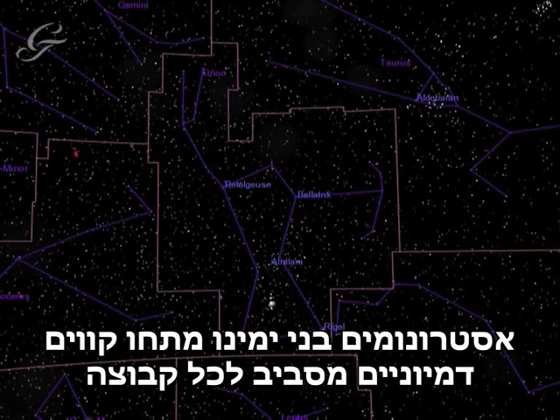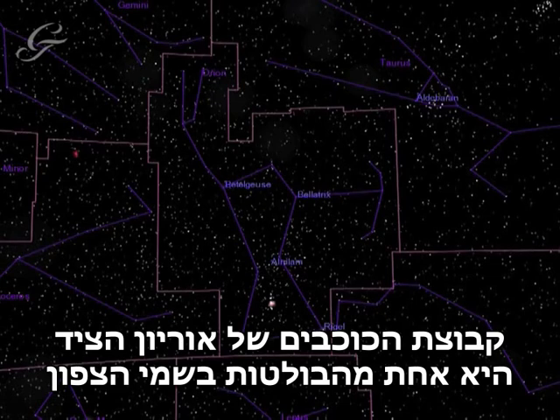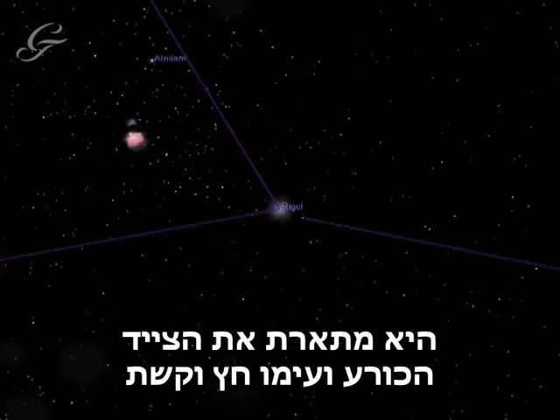Modern astronomers have drawn imaginary lines around each constellation as a guide to the night sky. The constellation of Orion the Hunter is one of the most distinctive in the northern sky. It was thought to represent the hunter kneeling with his bow and arrow.